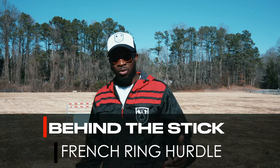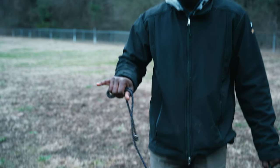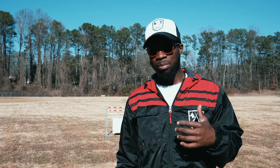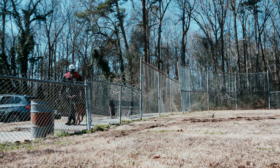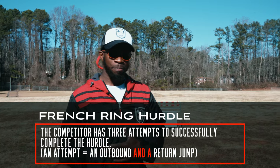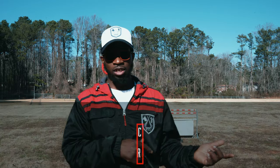Welcome to Behind the Stick. I'm going to take a second to talk about the jump. I'm going to do the jumps again with the dog that I'm starting to prep for competition. The dog that I'm prepping is a natural athlete — he jumps incredibly just off general purposes. He does it by himself. However, we're going to work with the hurdle here. In the jump, the dog has to take an outbound jump and then an inbound jump, sort of back to the handler.